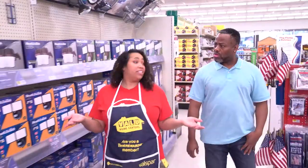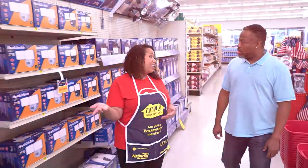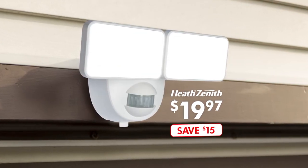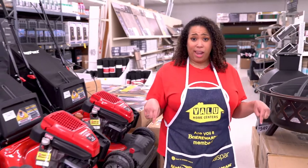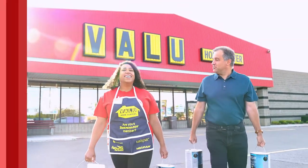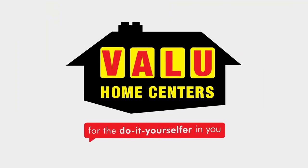And you can save $15 on Heat Zena's security lighting. The battery powered LED motion light in black or white is a super low $19.97. This spring do-it-yourself with VALUE home centers. VALUE for the do-it-yourselfer in you.